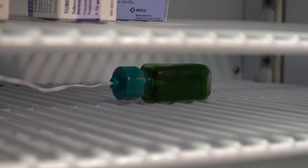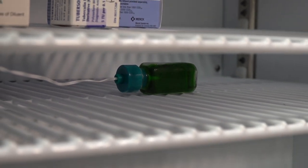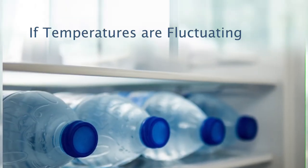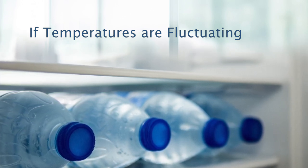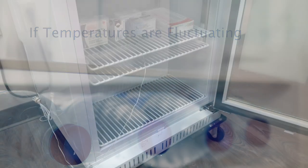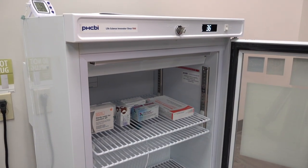Having the probe in the middle shelf in the middle of the fridge is important because the most stable temperatures are in the middle of the fridge due to airflow. If your temperatures are fluctuating, line the fridge with cold, unopened water bottles in the door and on the bottom of the fridge. The cold water bottles act as insulation to keep temperatures more stable. If temperatures are still not stable, the fridge may need to be adjusted, and the vaccine should be stored in a stable monitored place until the fridge is stabilized.